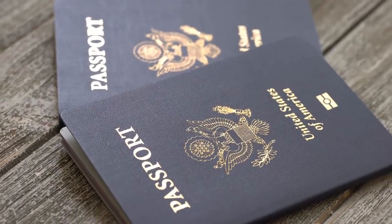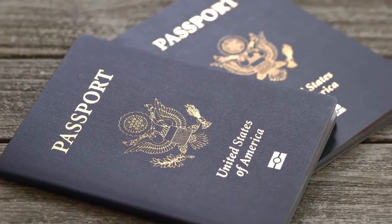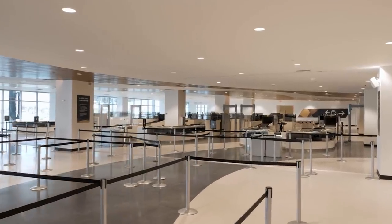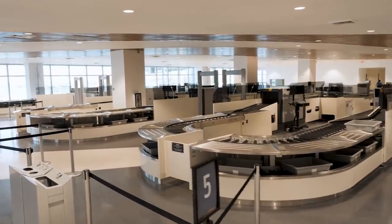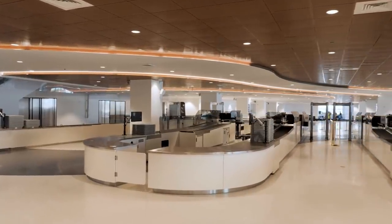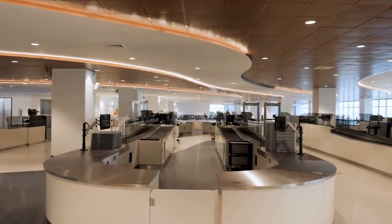Number two: putting important documents in your checked luggage. It's really important to bring proper documentation like a passport or birth certificate, but don't put it in your checked luggage. The bags you give the porters at the cruise terminal take hours to be delivered to your stateroom, but you need to check in for your cruise in between. If your passport is in your checked luggage, that means a big problem.